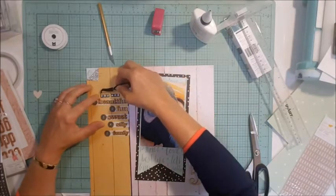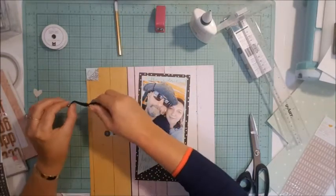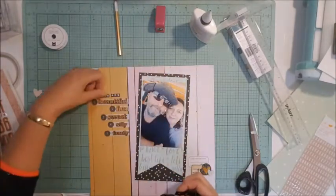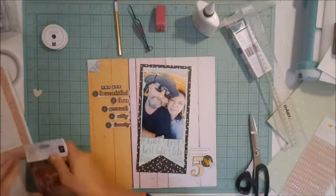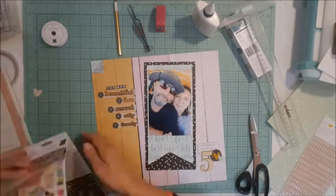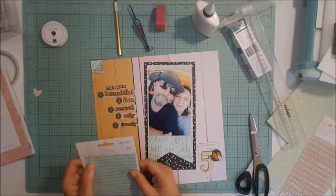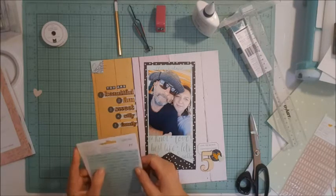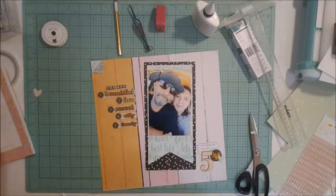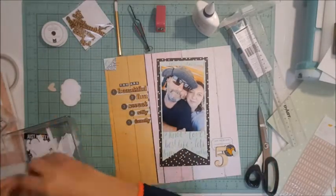Down in the bottom right-hand corner the ticket I put down says something like 'things I love about you' or 'what I like about you,' and then I put the number five. Up the top I have words like 'you are beautiful, kind, sweet, silly, funny' — something like that. I can't quite read them as I don't have the layout in front of me.